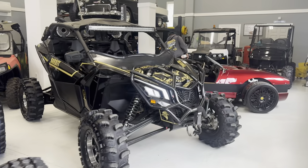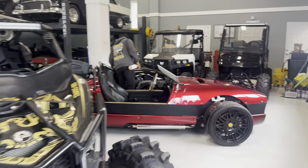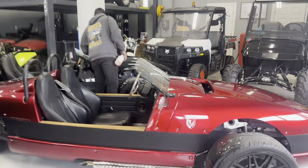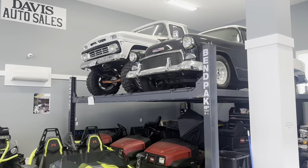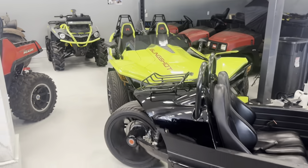If any of these ATVs, UTVs, side-by-sides, Vanderhals, or Polaris's interest you, they're all on the website also. Every single thing in this building is posted on the web for sale — except for those. Thank you guys for watching. Davis Drives on YouTube.